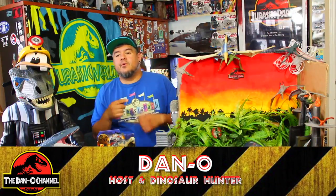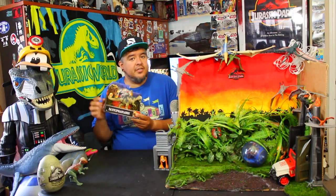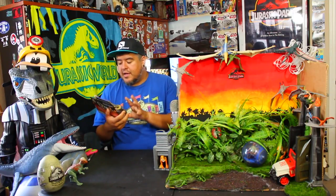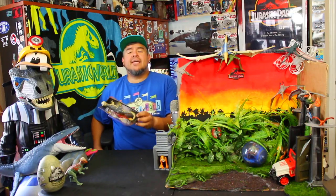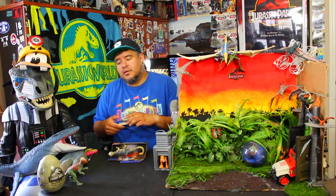Hey everybody, welcome to the Dano channel. I'm Dano and I'm back with more Jurassic World Legacy Collection action figure dinosaur unboxings. Today we're going to be looking at the Pachycephalosaurus — that name is a mouthful. Let's take a look.